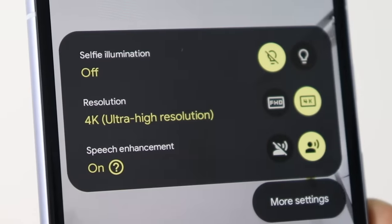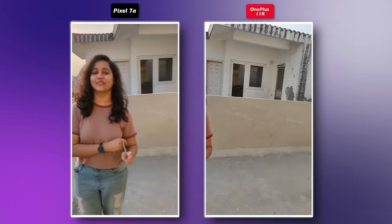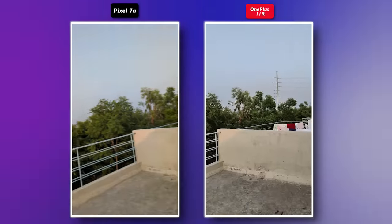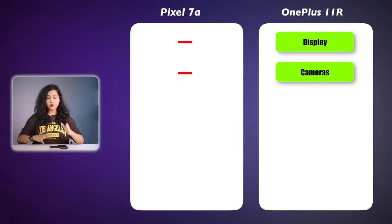As far as video goes, the Pixel 7a can shoot front-facing 4K, which I don't have the option for in OnePlus. In selfie video, the exposure is better balanced on Pixel and the skin tone is good. From the rear side, both produce good videos with different color profiles and good stabilization. But overall, for cameras, the OnePlus 11R is much better — though the Pixel has definitely improved.